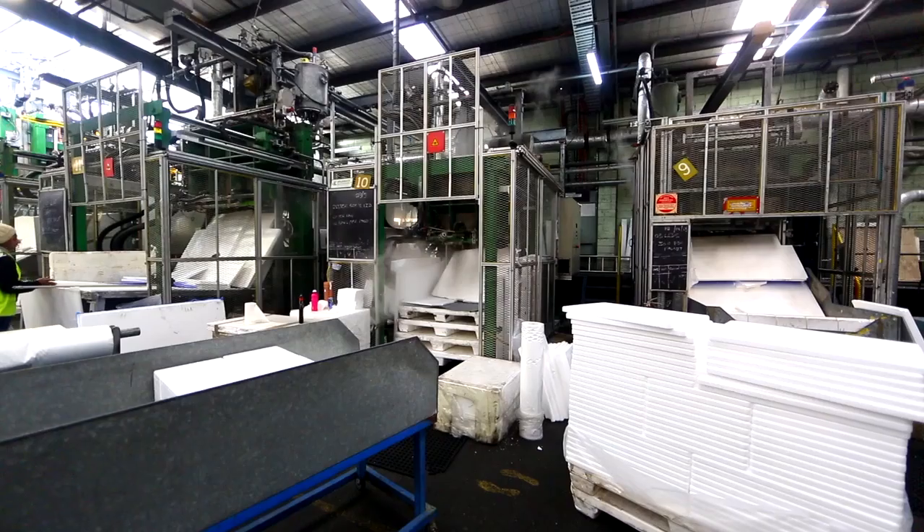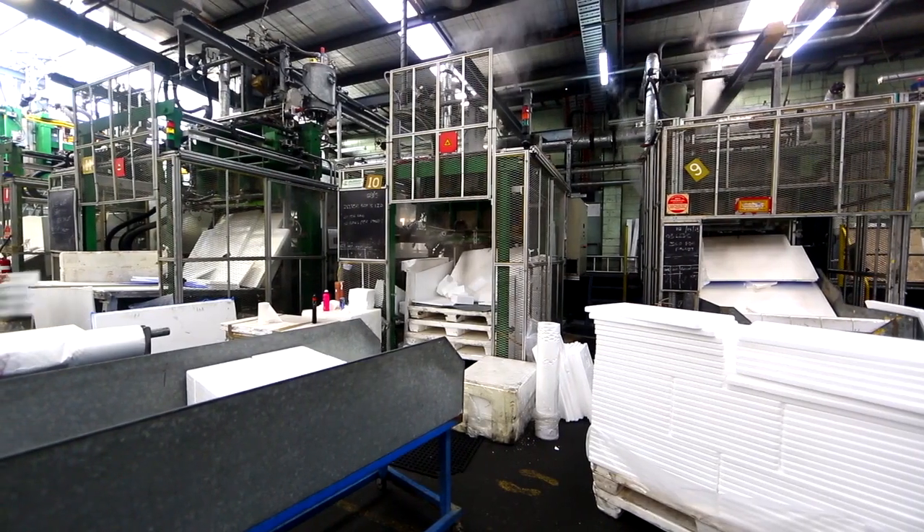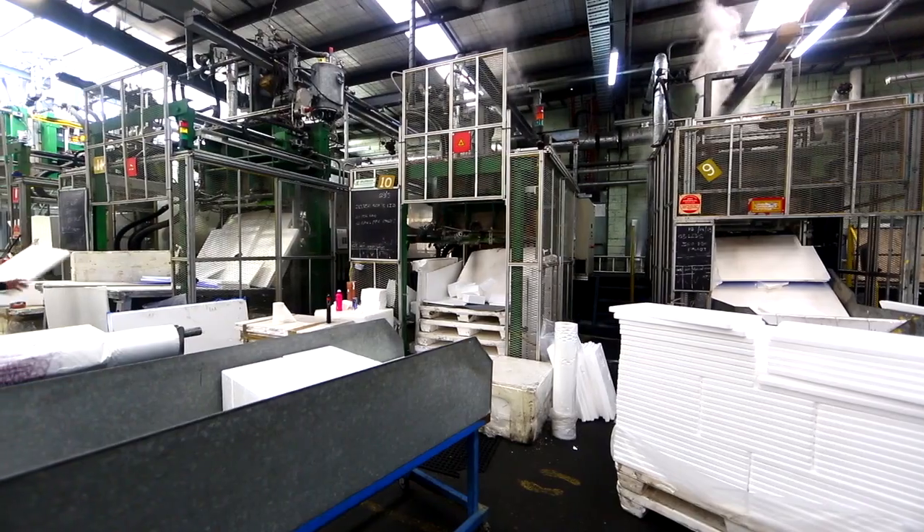Polystyrene stems from a process where a polystyrene bead is hit with steam — it's then enlarged, and within that enlargement it traps air, forming encapsulated air.